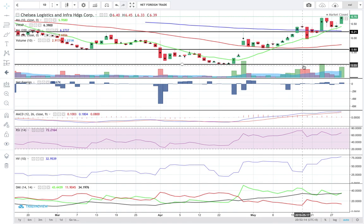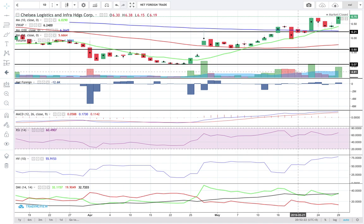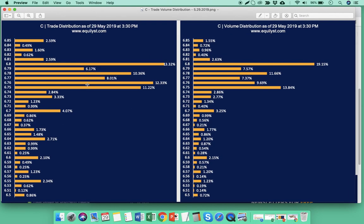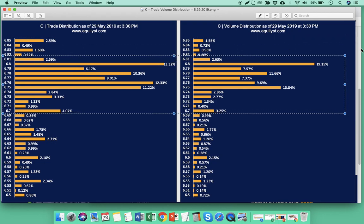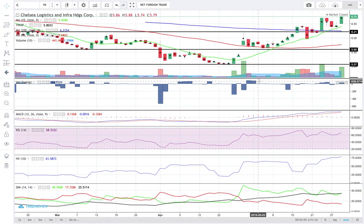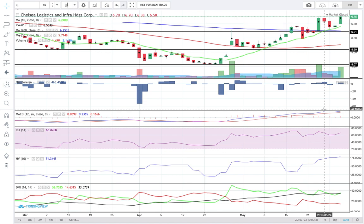If you don't have Chelsea, I'm sure you'd ask: am I too late? Based on what transpired today, I think it's still logical to enter. Let's confirm by checking its trade and volume distribution chart. All four points are present. The dominant range is between 6.7 to 6.8, in favor of the buyers — closer to the intraday high than the intraday low. If you're going to do a test buy, do it within that range. The upward momentum remains in the very strong category based on ADX on the DMI histogram.